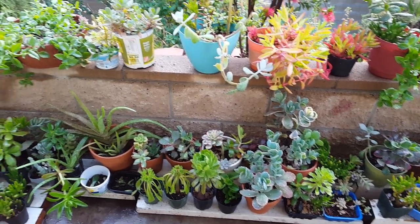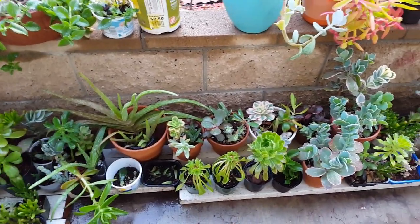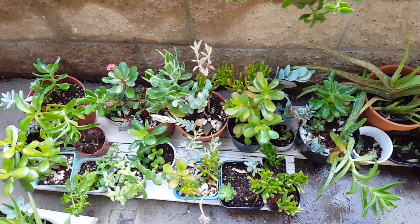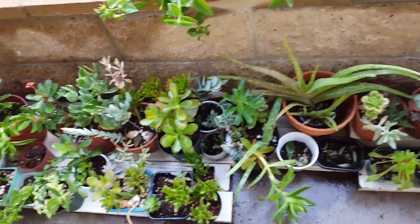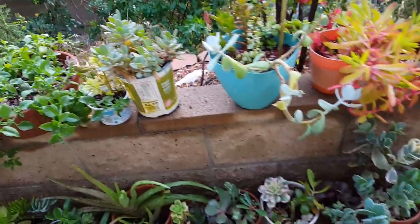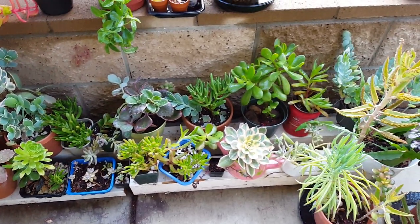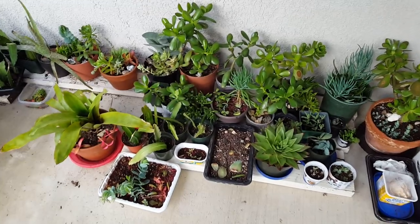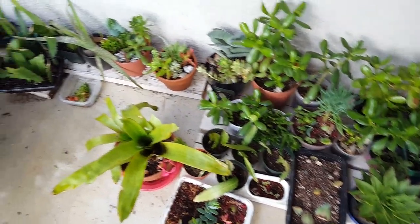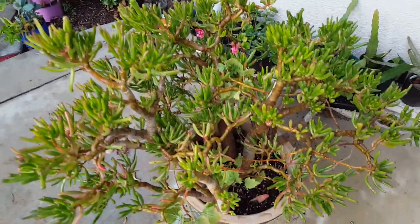We have all these succulents here — there's not many unique varieties, they're just common types of succulents, but we propagated them and propagated them to where we have a lot. We have so many we need to lessen up these plants. I have more over there. It's a bit of a mess over here from planting and organizing today, but over there is the mother — look how big this is!